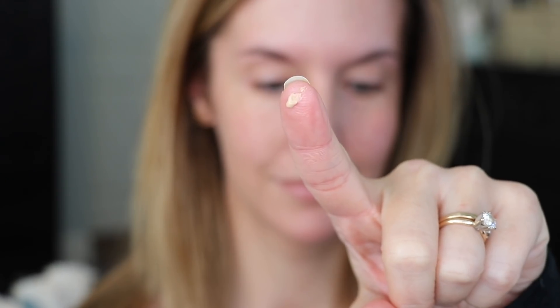The next step is primer — this is optional and not something I do every day, but it can help smooth the lines out underneath your eye. I use whatever eyeshadow primer is in my rotation; right now it's the Milani eyeshadow primer. I take a tiny bit between both fingers and dab it underneath both eyes very gently, then let it set so it can do its job.